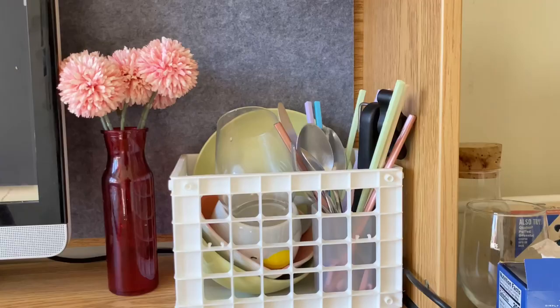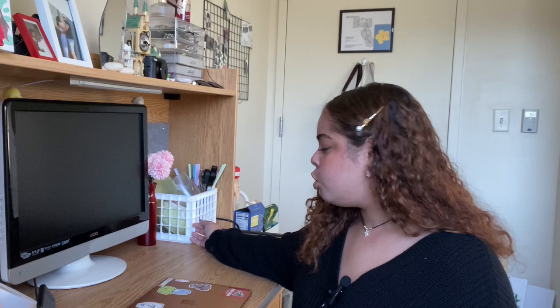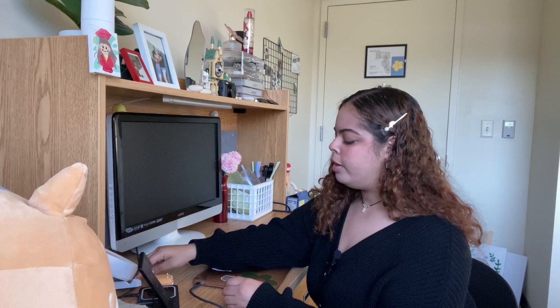This is pretty much my kitchen stuff — I keep all my utensils, plates, and cups here. I don't really have a lot. I thrifted this little basket and thought it was so cute. And then obviously I have flowers for details, my TV, and my little CD player that I got for Christmas from my brother — thanks bro.